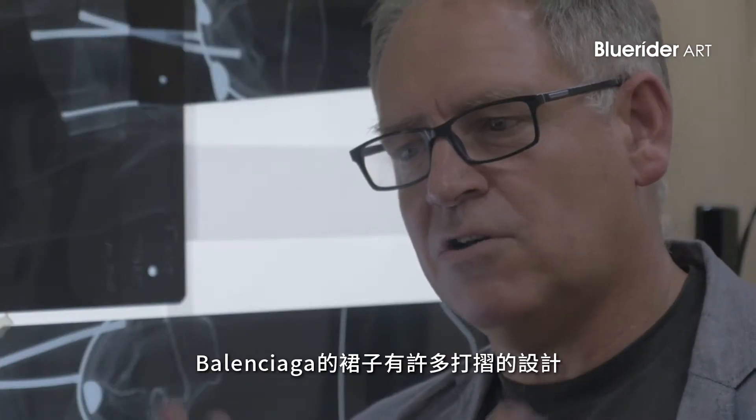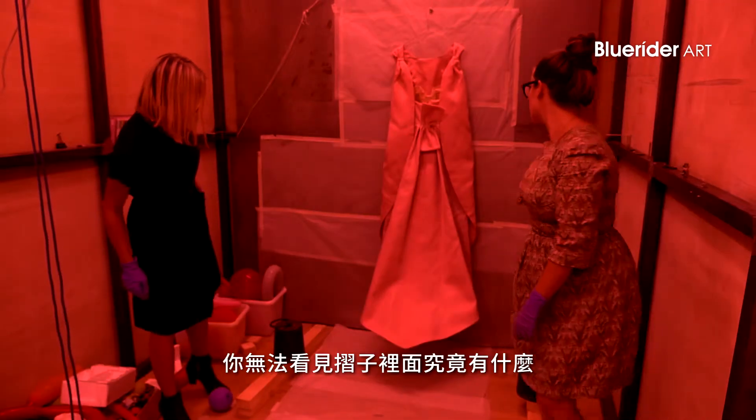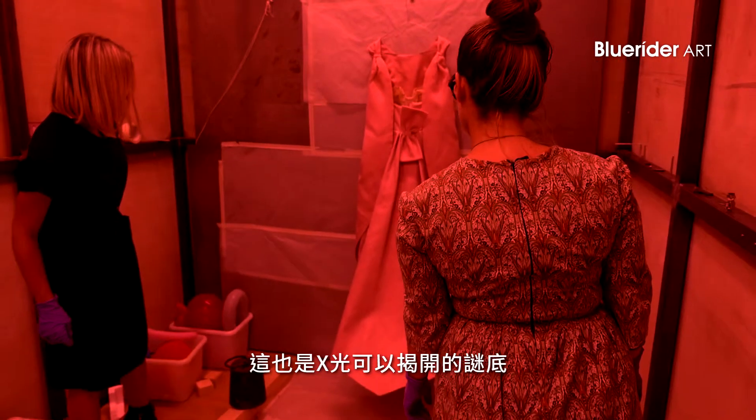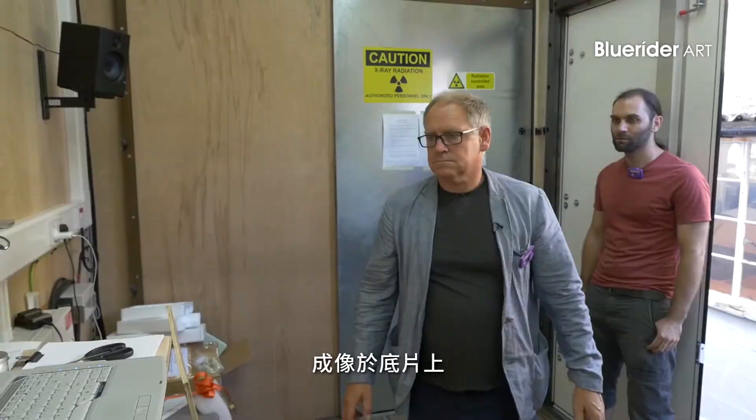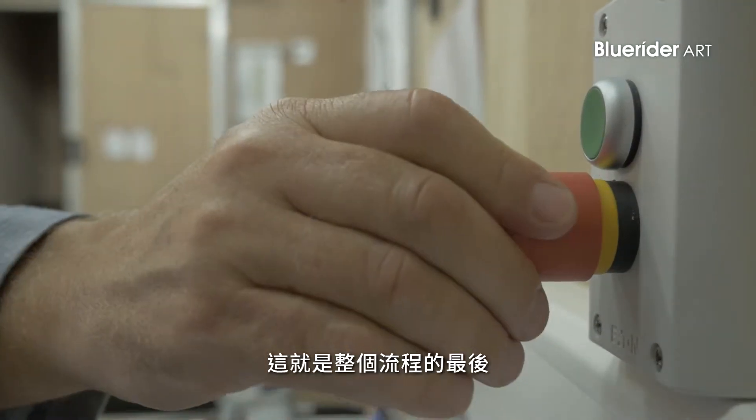With the Balenciaga dress, a lot of them have got folds — you can't see what's inside those folds. That's the thing about X-rays: it's revealing, nothing gets hidden from it. The X-rays have to pass through the dress and create an impression on the film — it's an analog process.